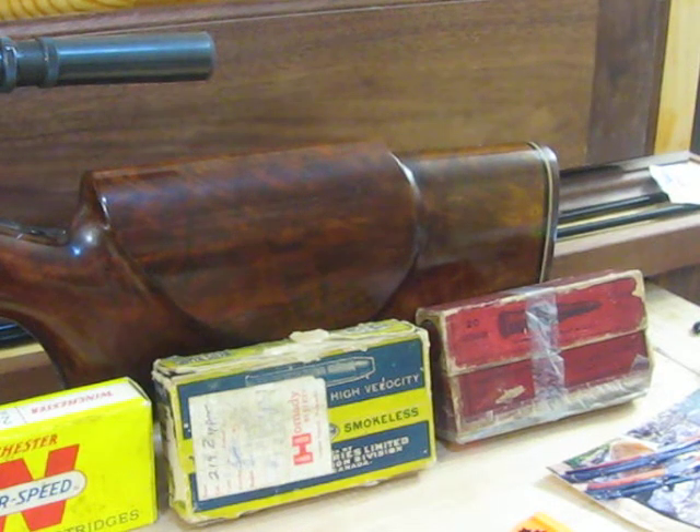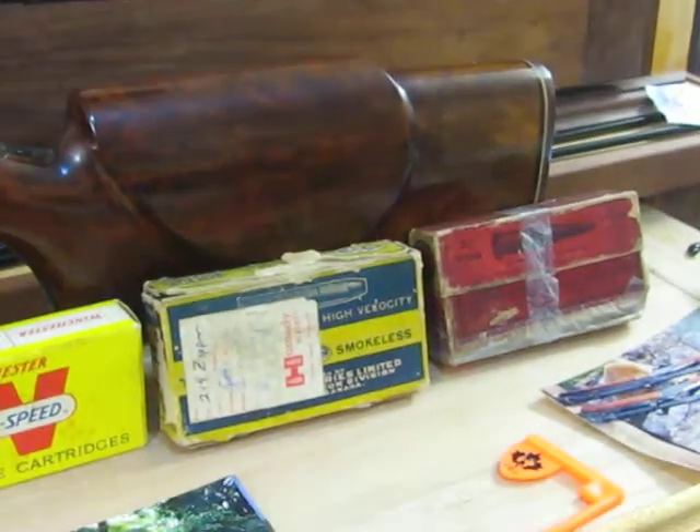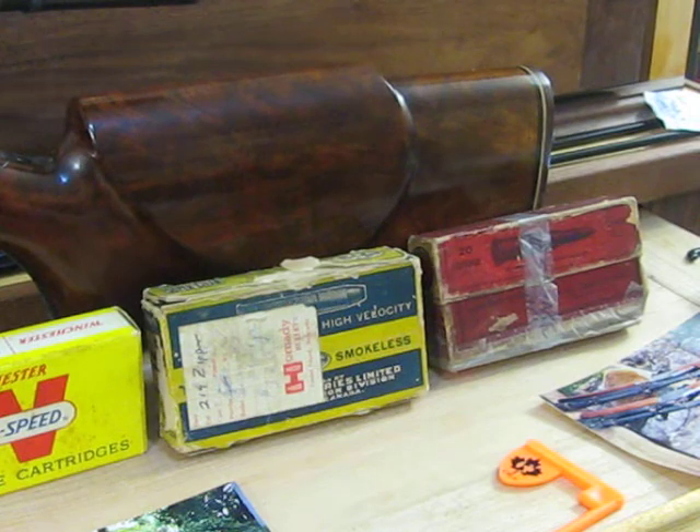Good evening all. I think I'll bore you with one more installment of the CC Johnson .219 improved zipper video. I touched on the previous video about times around the Second War, and even before that — during that time period between the First War and the Second War. Many viewers might think of the Roaring Twenties and the Depression of the 1930s.